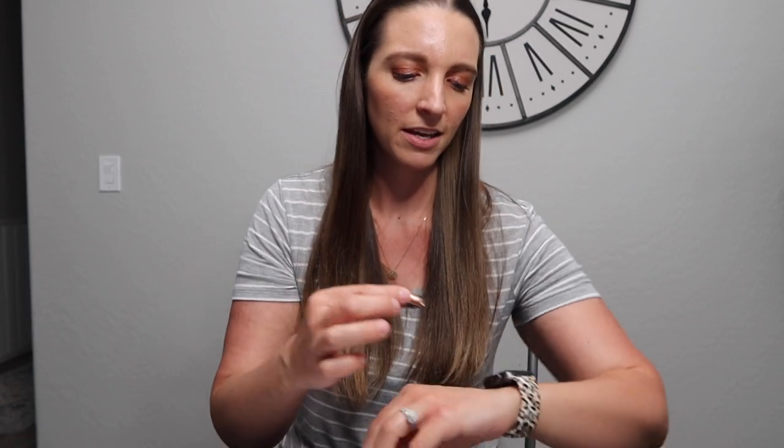Oh, it's so pretty! I wonder if I should get a case for it. I've never had a protector or case over my Apple Watch face, so if you guys have one, let me know down in the comments. I feel like I kind of banged my Series 3 up a couple times on the corners, so I'm not sure if I should just be extra careful or get a case for it.